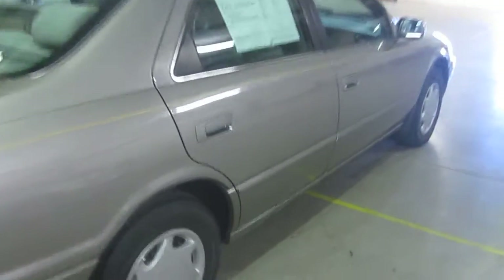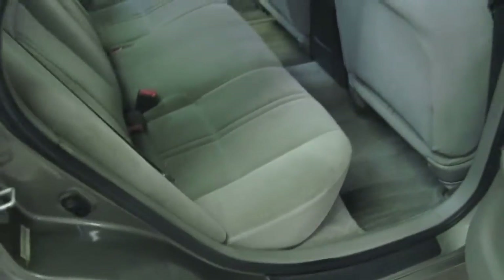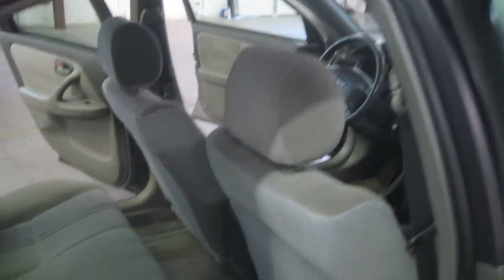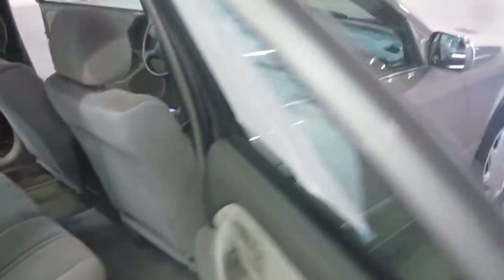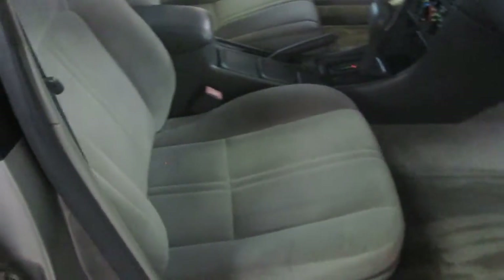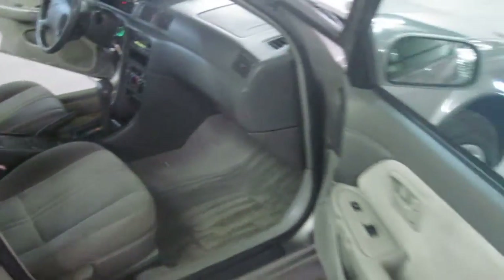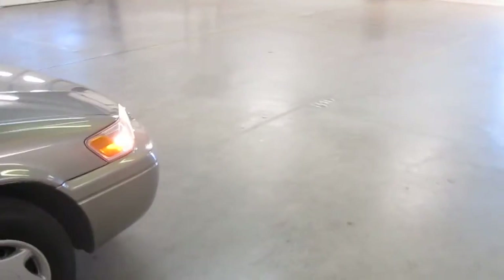Let's take a look at the passenger side rear interior. Take a look at the door jams. Nice and clean. Actually the gentleman I bought the car off had it washed and waxed before I picked it up, so that was real nice of him. It is the original paint on the car. Passenger side front interior. Again, nicely detailed.